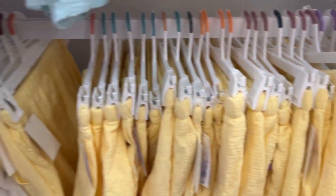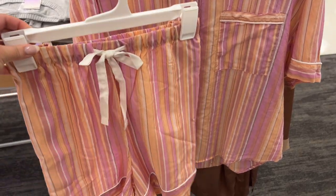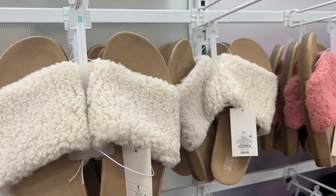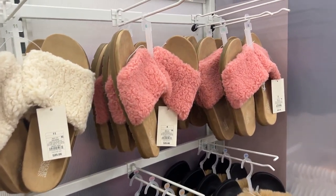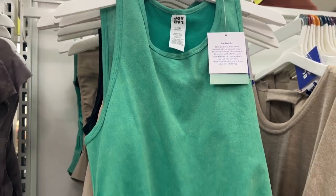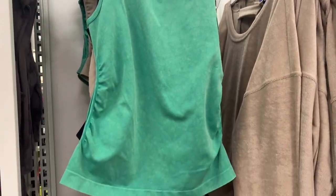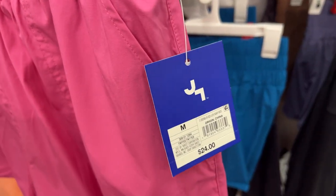Another cute pajama set had pink, orange, and white colors — it looks so comfortable and lightweight for the hotter months. These slippers are super cute, though they seem a little wintry. In the athletic section, I found this green tank top from Joy Lab — I loved the ruched sides, and green is super popular right now. It's $24, which is not bad at all.